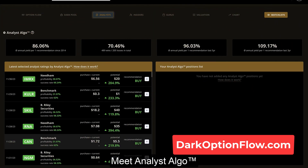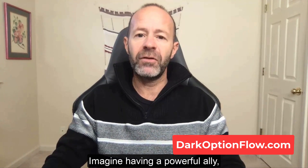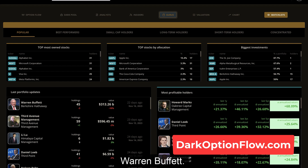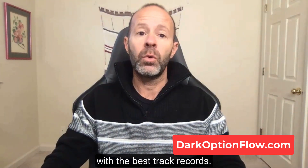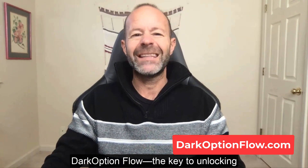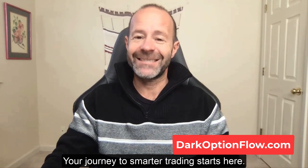Meet Analyst Algo, a sophisticated AI-driven system. It filters out the noise, bringing you the most profitable insights from Wall Street's top analysts. Track the footsteps of investment gurus like Warren Buffett. Dark Option Flow categorizes and analyzes the portfolios of over 400 funds and investors with the best track records. Stay in the loop and trade with confidence. Join now and gain the edge you've been searching for — your journey to smart trading starts here.